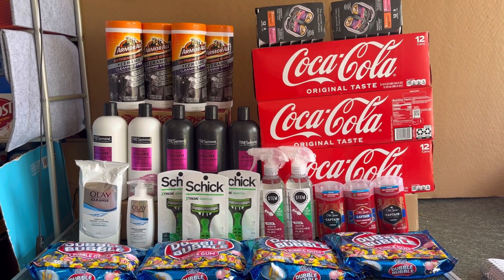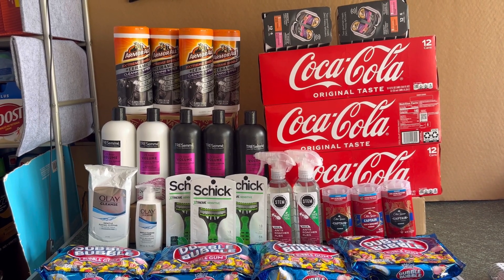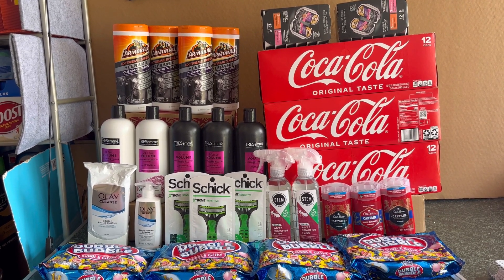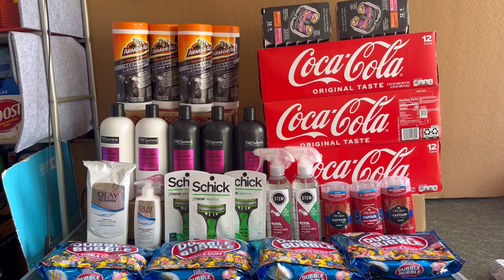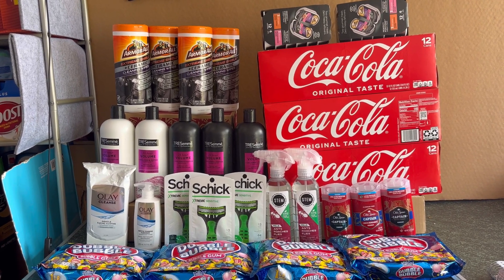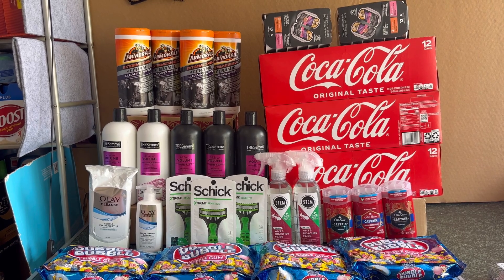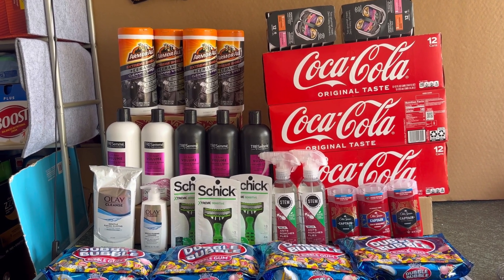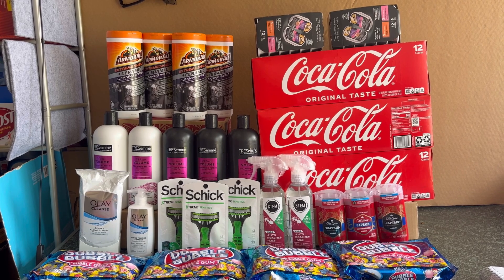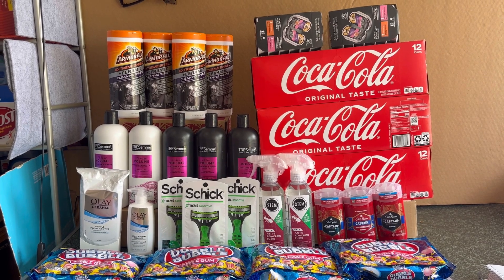For my complete third Walgreens haul, what cost one hundred ninety-nine dollars and forty-six cents is completely free and a two dollar and eighty-four cent money maker. Thanks to my money maker spend deal, it paid for the Tresemmé deal as well as the soda deal. For this complete transaction including the Armor All at Walmart, that's five dollars and twenty-two cents money maker plus two dollars and eighty-four cents money maker at Walgreens — making the entire haul free and an eight dollar and six cent money maker.